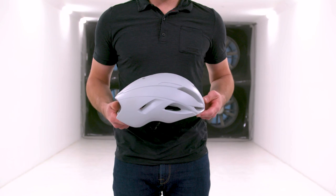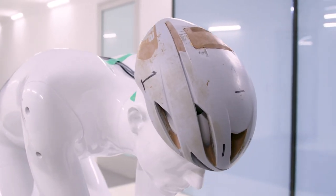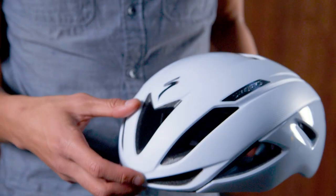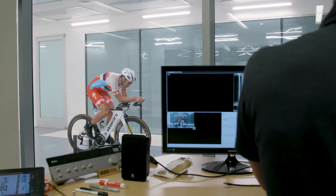We started with the most aerodynamic helmet shape, then optimized it for road racing through computational fluid dynamics and extensive testing in the wind tunnel. Our engineers honed in on this shape. Making the Evade faster was of course one of our goals, and one of the biggest challenges to making a helmet faster is the design of vents.